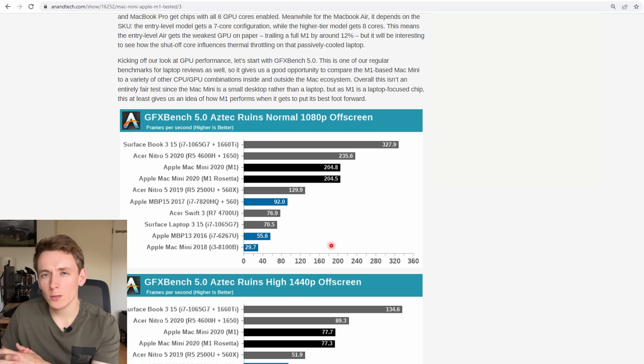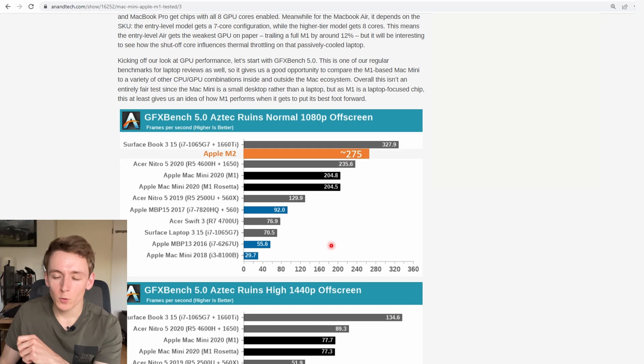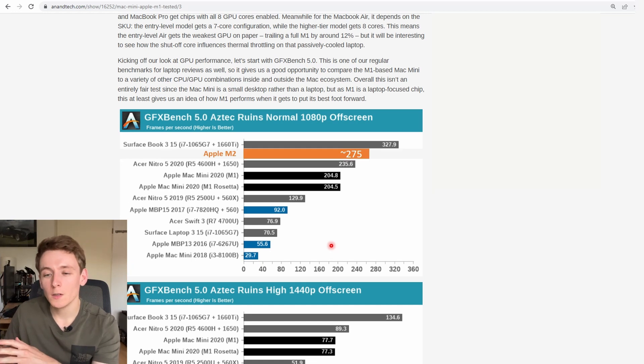We don't really know much about Apple's GPU performance figures, but if we take GFX Bench 5.0, which is known to be very scalable on Apple hardware, we can estimate around 275 fps comparing M1's figures. That would place it between around a GTX 1650 to a 1660 Ti, as per Anandtech benchmarks.